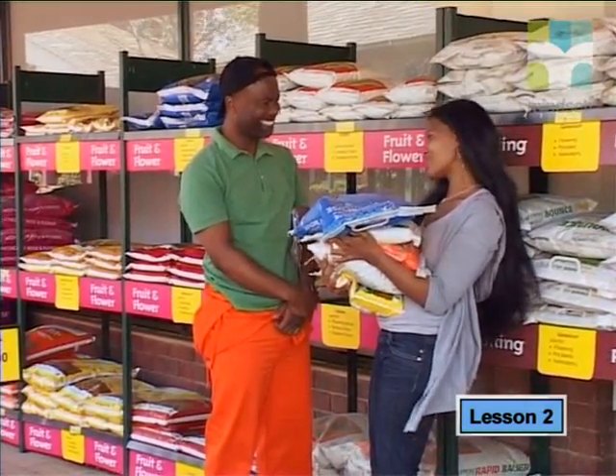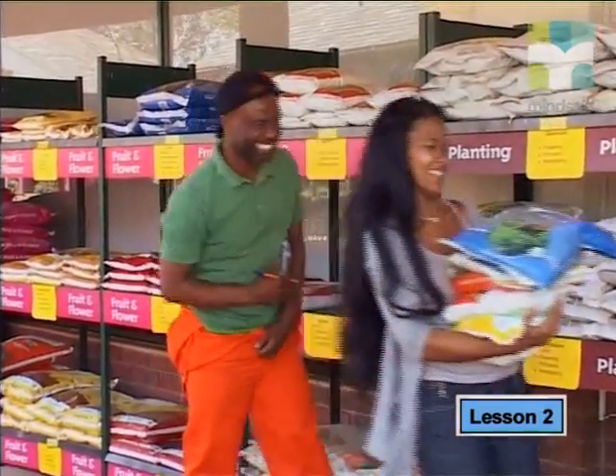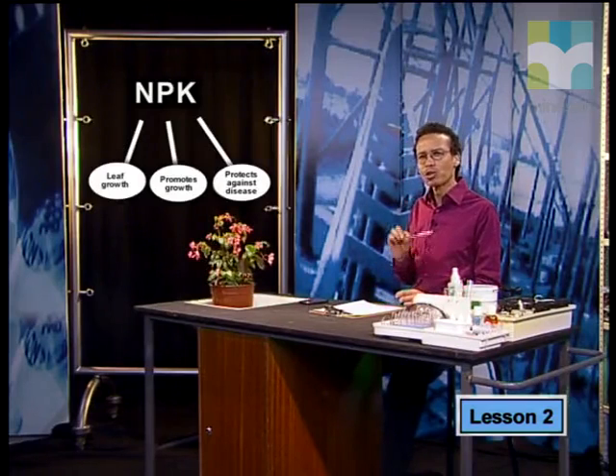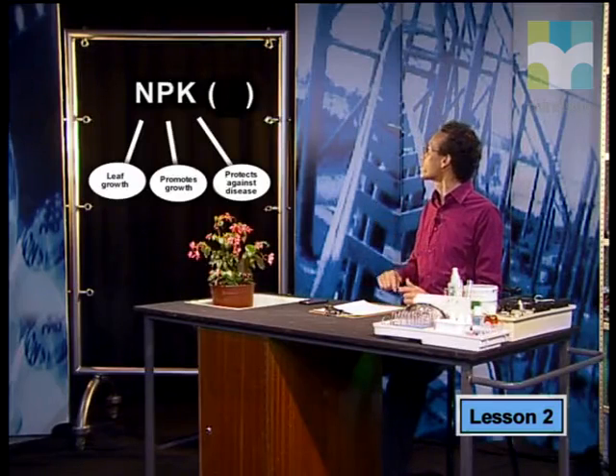Thank you so much for your time. This has been great. Bye-bye. That was great. But there's still one chemistry question that's been bothering me. On the fertilizer bags, we saw the three NPK numbers, but we haven't yet explained what the number in brackets tells us.